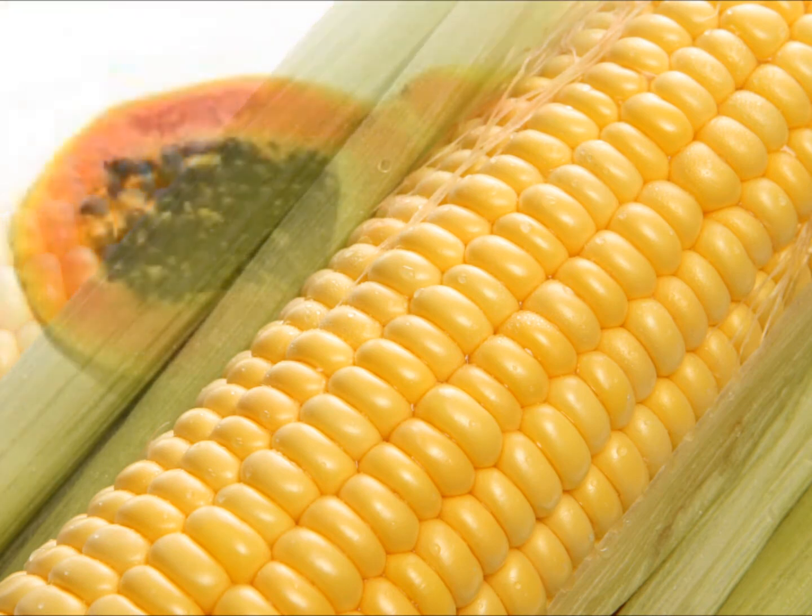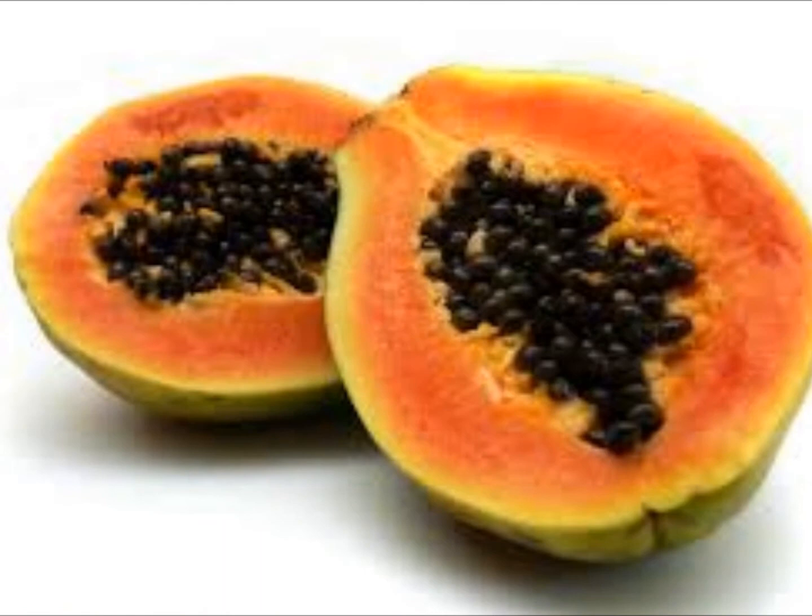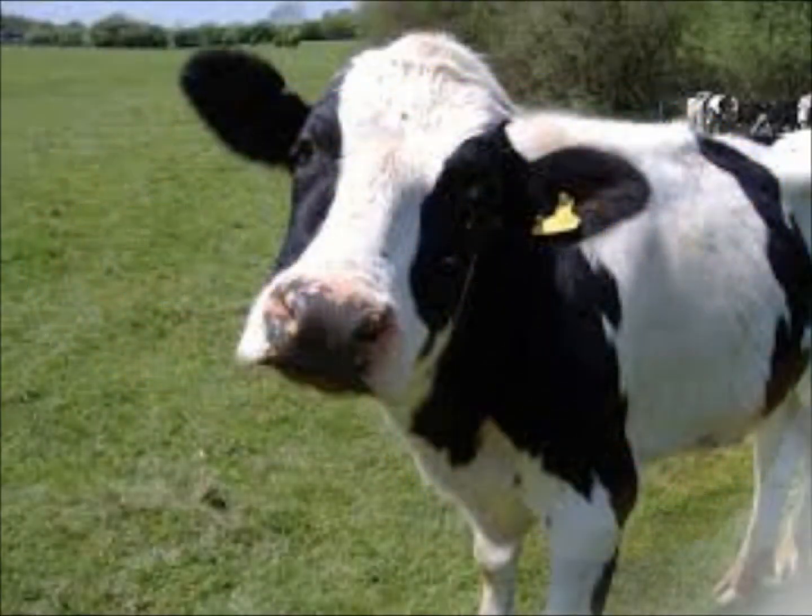Genetically modified papaya that were resistant to viruses were first commercially grown in Hawaii in 1999. Meat and dairy products usually come from animals that have eaten genetically modified feed. About 22% of cows in the U.S. are injected with genetically modified bovine growth hormone.